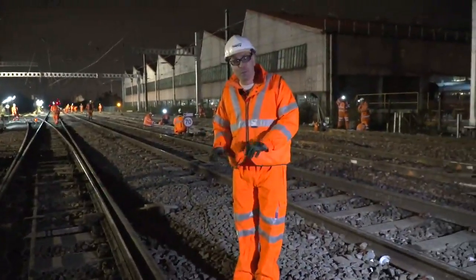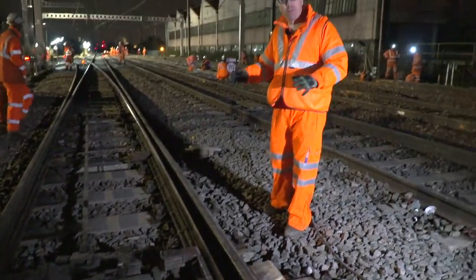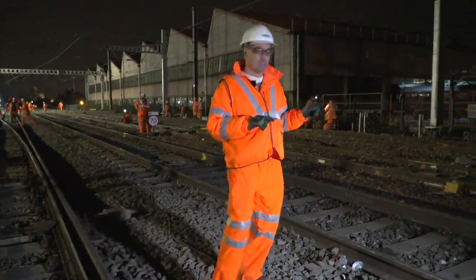These are the existing points — we're not touching these, these are good. These are driven at one end with a motor, and then detected additionally at the back as well, to make sure that they're in the right place. This allows the train to go left, right, or straight on. But let me show you what we're installing on the new sets of points over here.